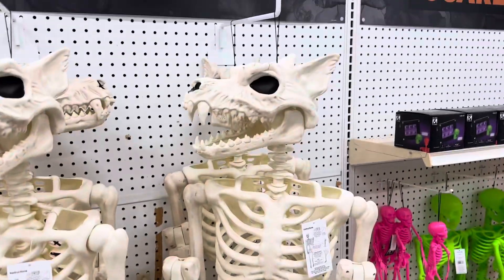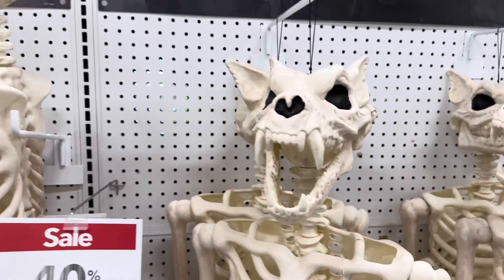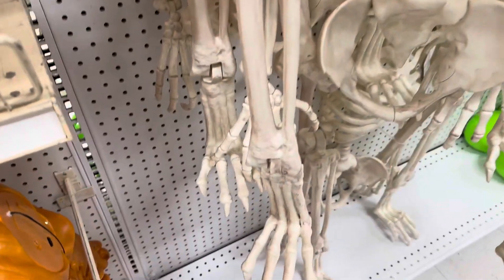Got some wolf skeletons, looks like werewolves. Got some skulls, skeletons, and the pumpkin head skeleton.